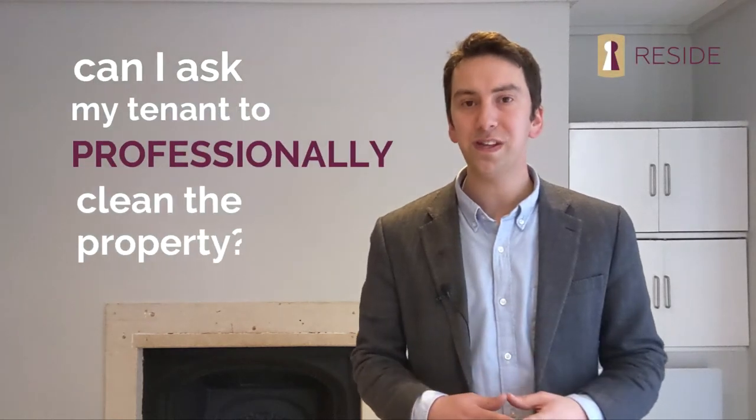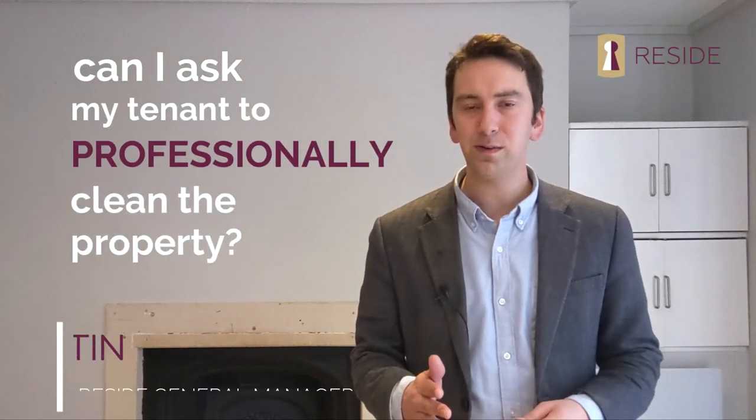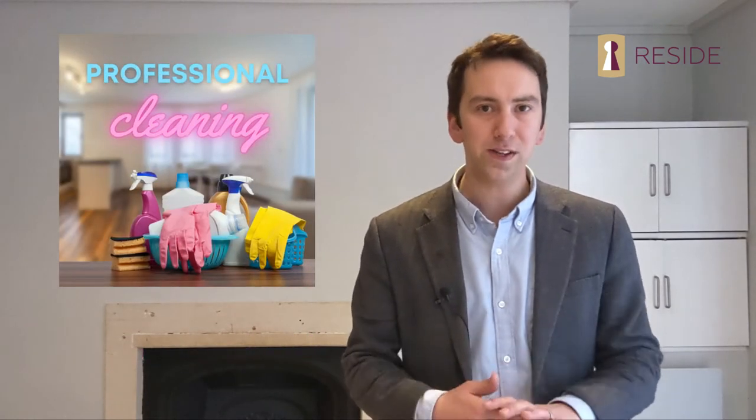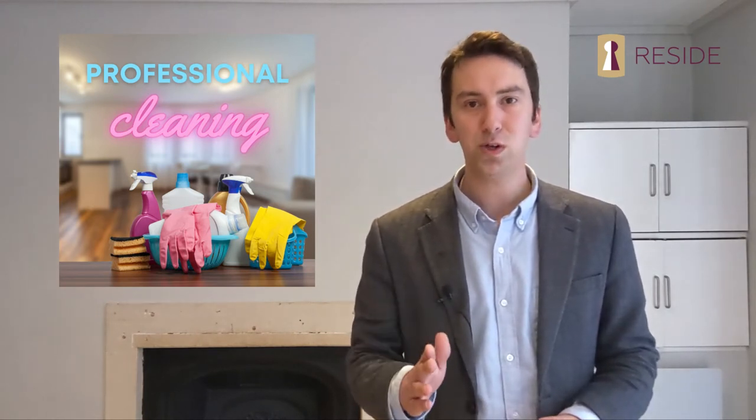Something that many landlords have asked us to do over the years is to include in their tenancy agreement a clause requiring the tenant to professionally clean the property at the end of the tenancy. Unfortunately, that's not something they can do. Why? Our old friend the Tenant Fees Act. Under the Act, you're not permitted to assign cleaning costs to a tenant. But here is what you can do, and it's really just as effective.